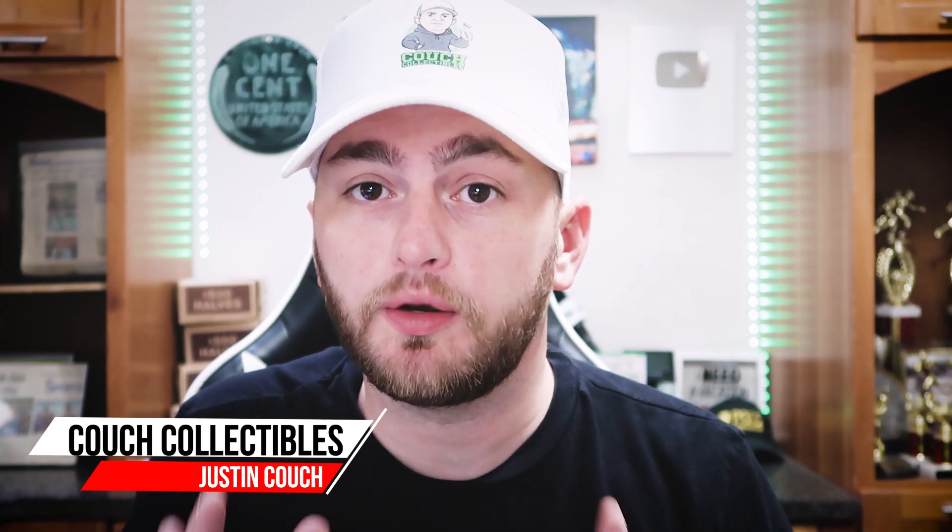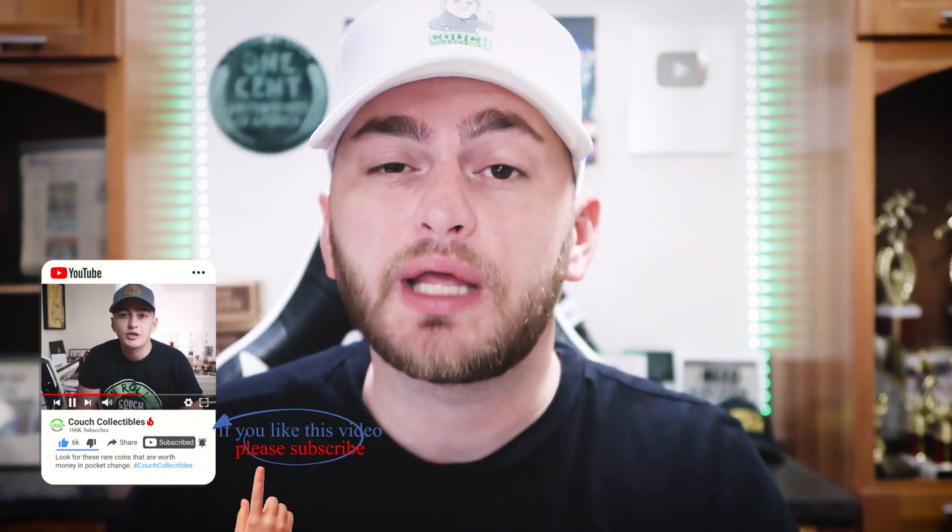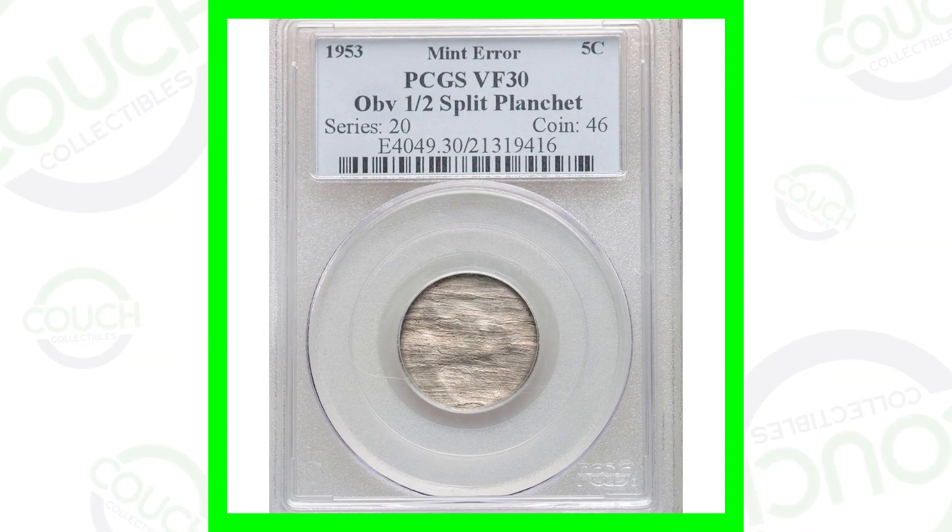Today we're going to be looking at 20 rare nickels that sold at auction for some good money. Welcome back to Couch Collectibles — hope you guys are having an awesome day. We're going to be looking at rare mint error nickels that maybe you can find in coin collections you've inherited, coin rolls from the bank, or even in your pocket change. Let's hop into this one.